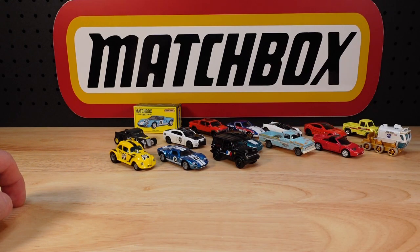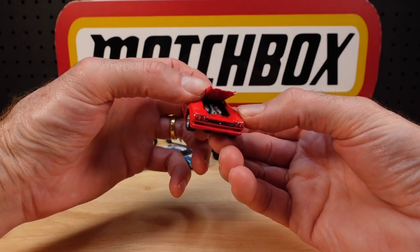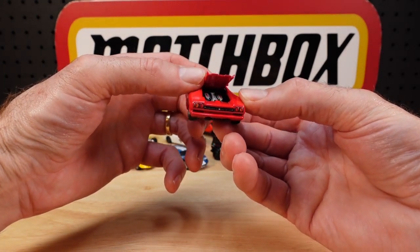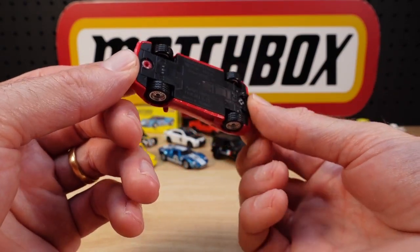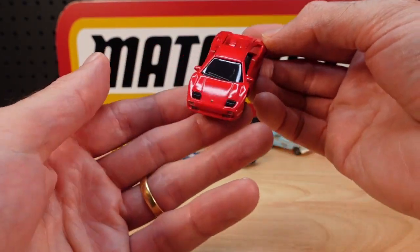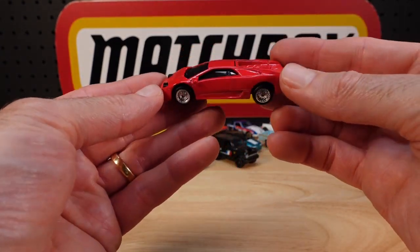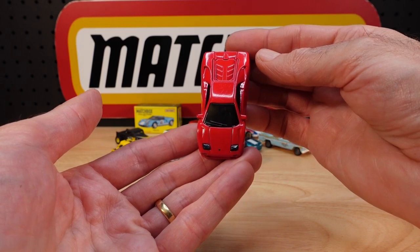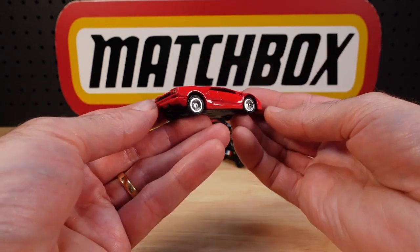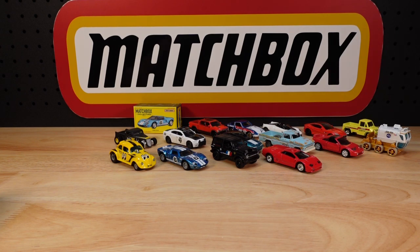Number fifteen was not produced by Matchbox. Number sixteen is the Lamborghini Diablo — Diablo means devil. There's an okay level of detail on the engine. These aren't expensive toy cars — they're models, collector's items — they're not a huge investment, so I'm quite impressed with the level of detail they put in. Strange looking, it's of its time — you look at the Lambo these days and it's nothing like this at all. Still like it.